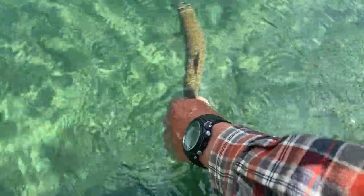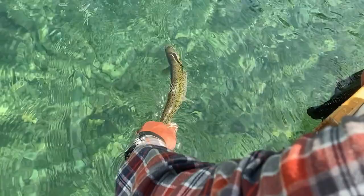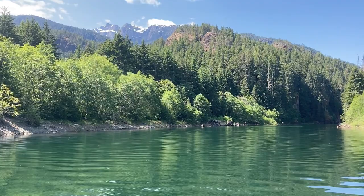Hello everyone. Welcome to another on the water episode of Rick's Fly Bench. Today I would like to introduce you to fly fishing in Strathcona Park. This provincial park is the oldest park in British Columbia and covers more than 2,400 square kilometers in the heart of Vancouver Island. It is comprised of some stunningly high mountains, some that rise to over 7,000 feet, valley bottom lakes, mountain tarns, and crystal clear rivers.